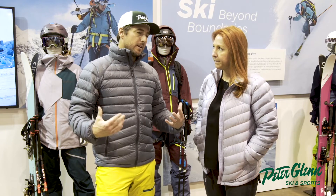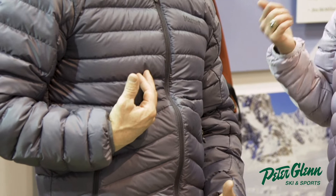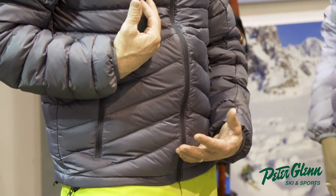What we're talking about here is a mid-layer — what do you guys call this? We call this the Highlander. Comes in jacket, hooded, and vest. It's a great piece. It's a 700 fill down with a Pertex shell fabric.